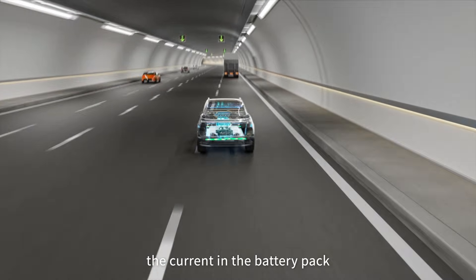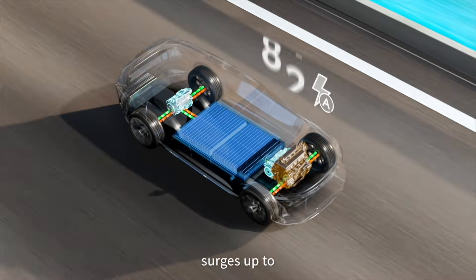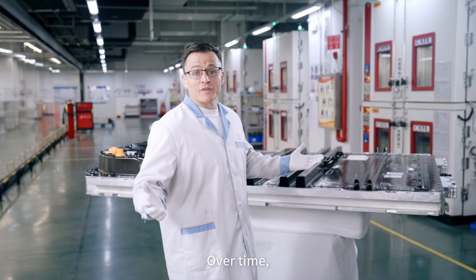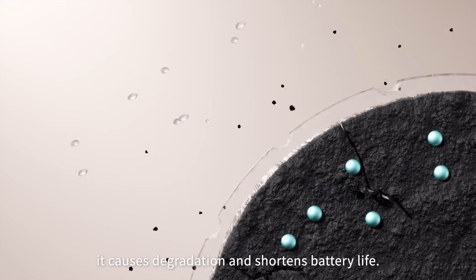When an EV accelerates, the current in the battery pack surges up to 100 amps, multiplying the heat in the process. Over time, it causes degradation and shortens battery life.